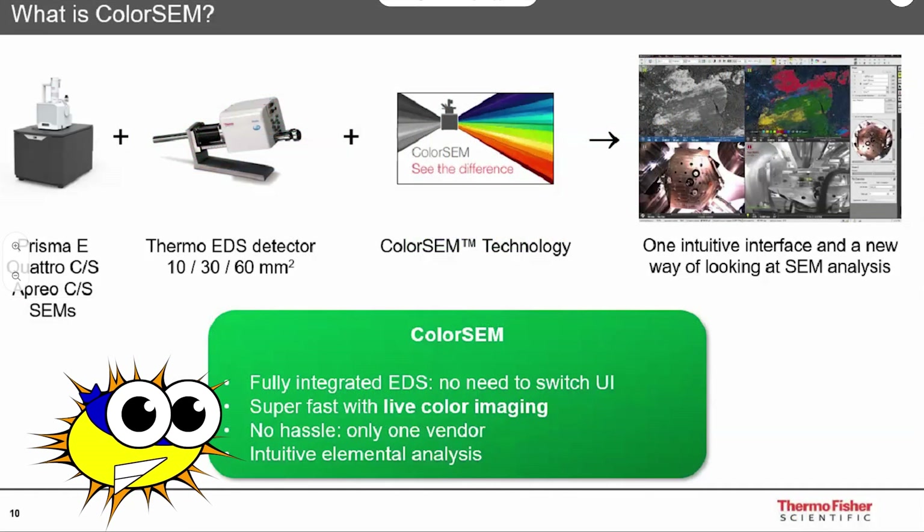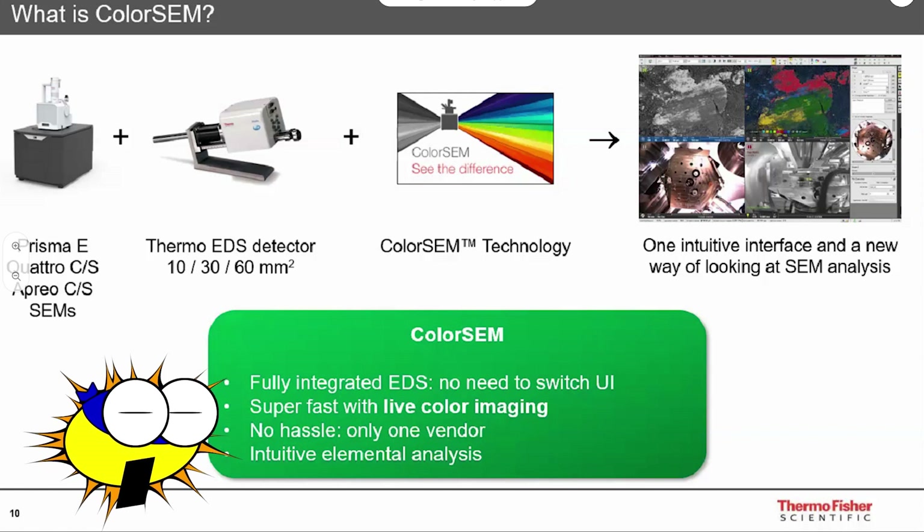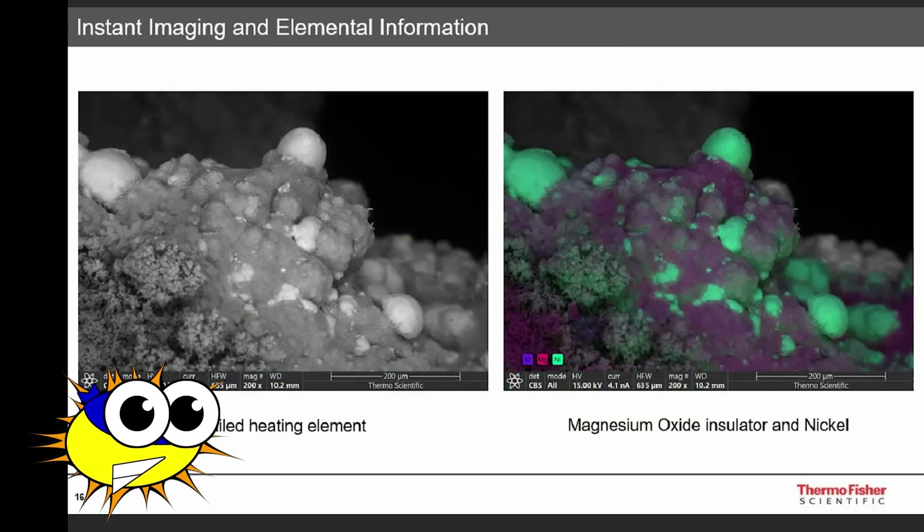ColorSem does not do any of that. I will explain to you how it works, and why it is dangerous to rely on — using screenshots taken from Thermo Fisher's publicly available ColorSem webinar, link in the description. The most important thing to know is that ColorSem does not work through fast acquisition and processing of EDS data. Instead, it applies color to a stationary image through image segmentation and a bare handful of EDS counts.